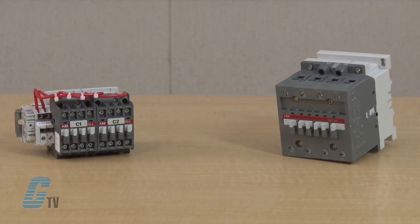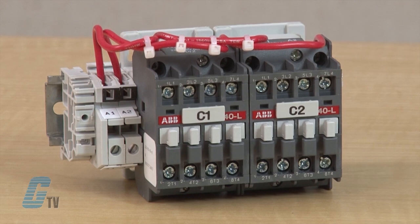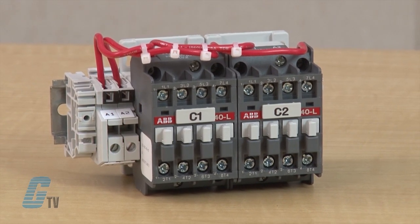The A-Line lighting contactors are available with or without an enclosure, with a maximum operating voltage of 600 volt AC at 60 hertz. Contactors are available in 3, 4, 8 or 12 pole versions.